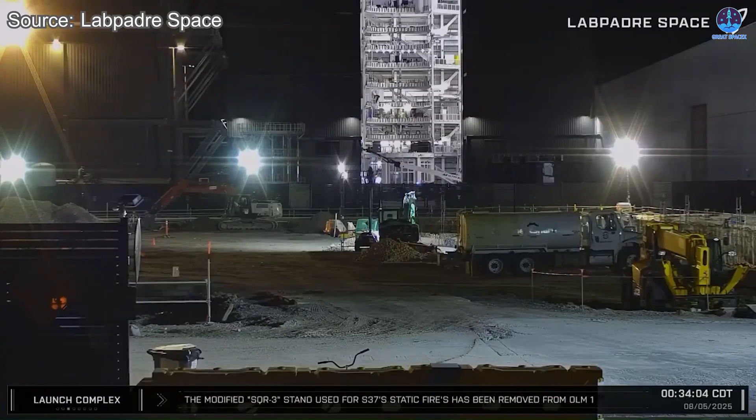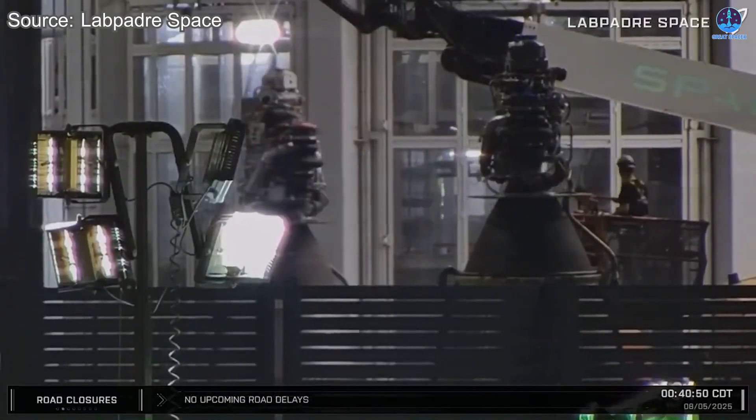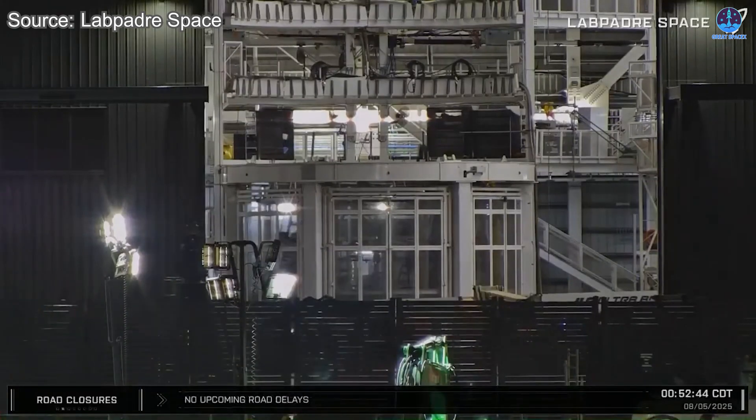In the latest update, SpaceX has moved the test stand back to the launch site. Some vacuum engines were moved to Megabay 2, so S37 may be tested again with new engines, and they can increase the test limit at the upcoming test.